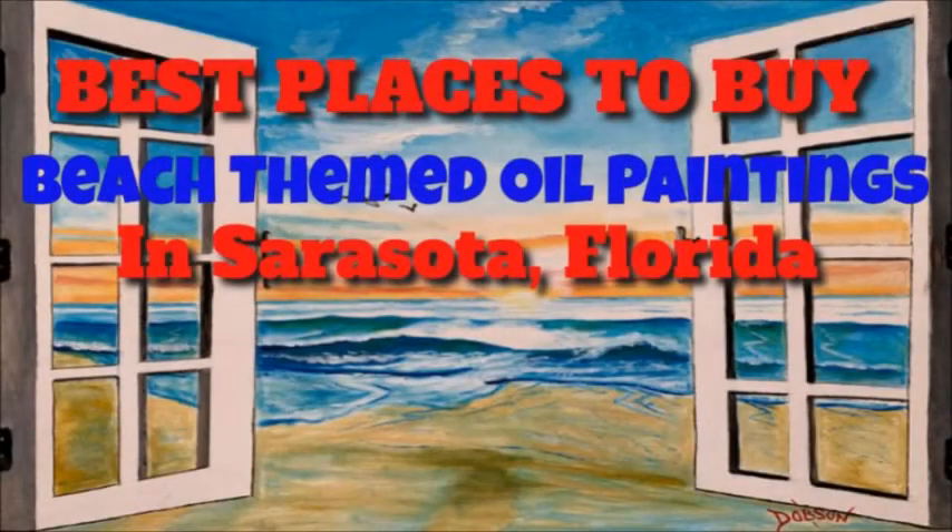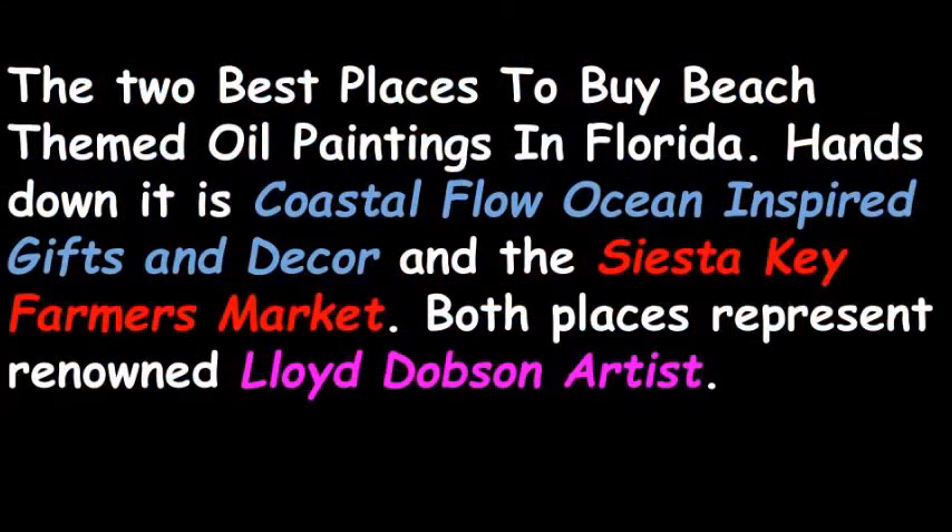The best places to buy beach-themed oil paintings in Sarasota, Florida? Hands down, it is Coastal Flow Gifts and Décor and the Siesta Key Farmers Market.